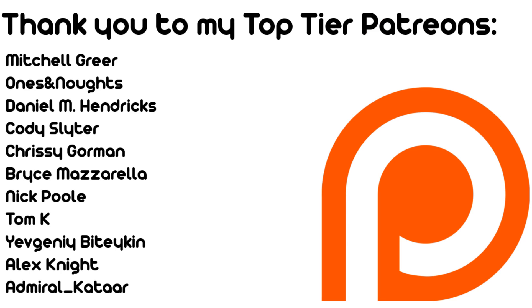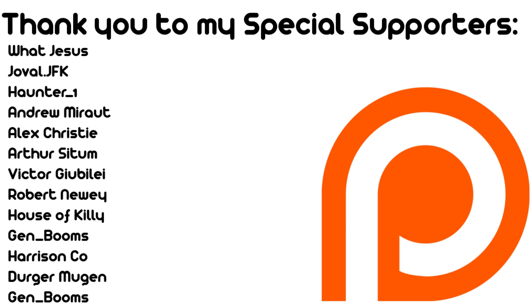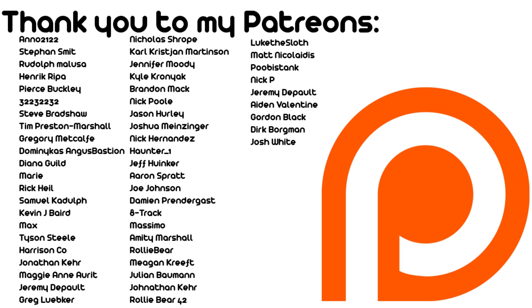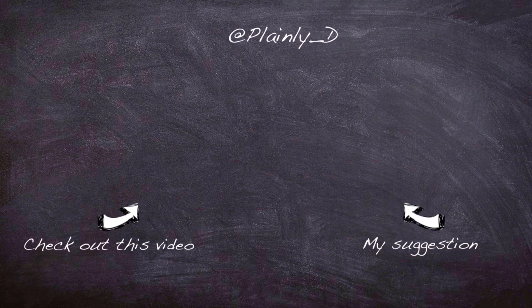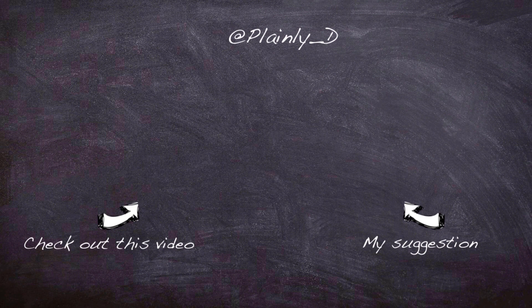Thank you very much for watching, I hope you enjoyed the video. This one has been a bit shorter than the normal type of video I've been doing, but I thought it was well worth covering. Thank you so much to my Patreons and YouTube members for your financial support. If you'd like to vote and get early access to videos, you can on my Patreon for $1 per creation. I've got a Twitter, and if you'd like to follow me there, that would be great. Thank you for watching.